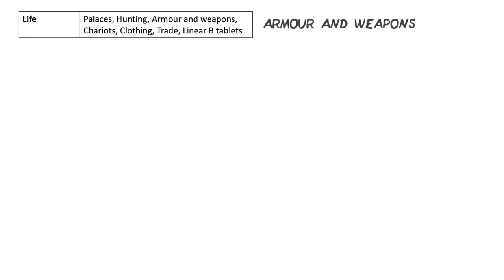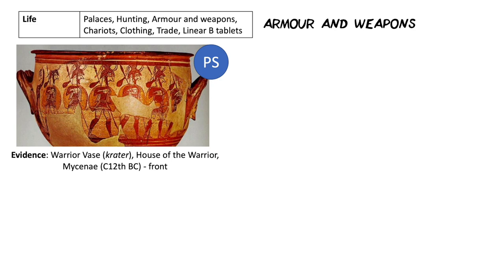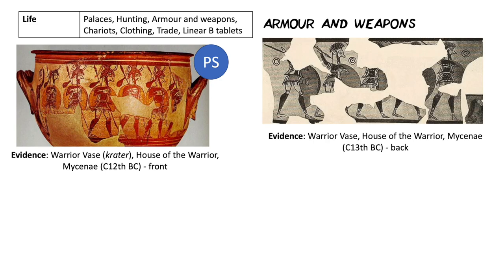How about armour and weapons? Here is another one of our prescribed sources, the warrior vase — a crater for mixing wine found in the House of the Warrior in Mycenae, from around the 12th century BC or BCE. This is the front of the warrior vase; you can also look at the back. We can immediately see two different armies. They've got greaves on their legs, tunics, possibly a cuirass over their chest, and two very distinctive different styles of helmets. They've also got spears — a longer spear on the front and possibly a shorter spear on the back.